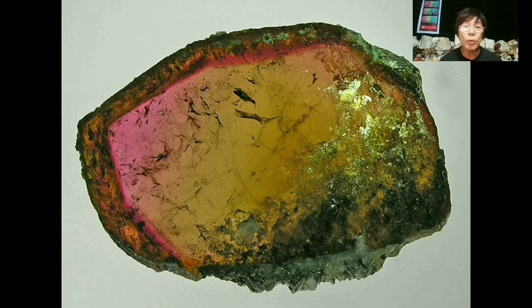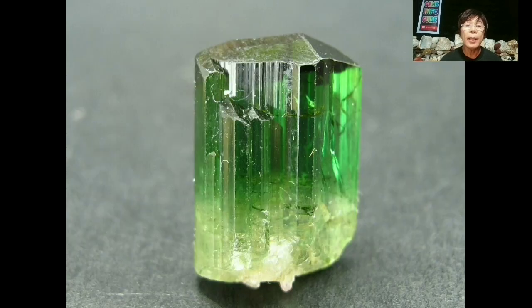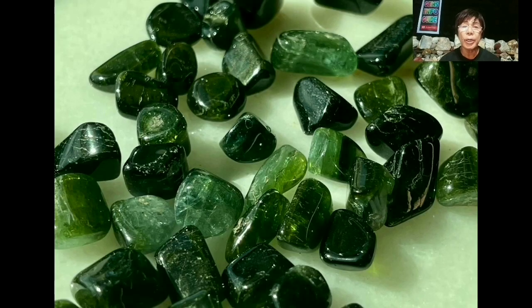Blue tourmaline can range in tone from light to dark. The hue is often modified by green, so you can have a blue color with just a little bit of green as a modifying color, or a very greenish but still blue tone. Some tourmalines have an even amount of green and blue.